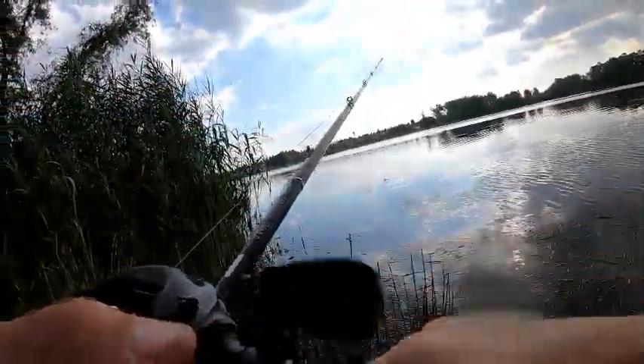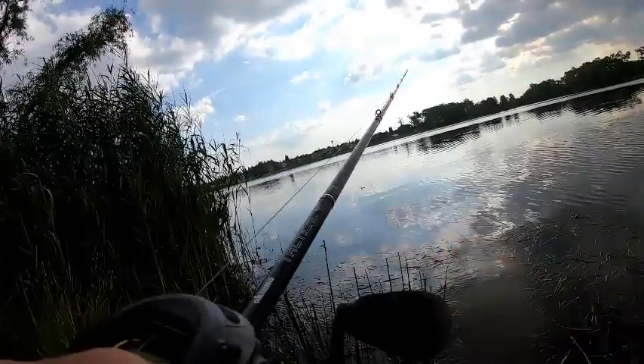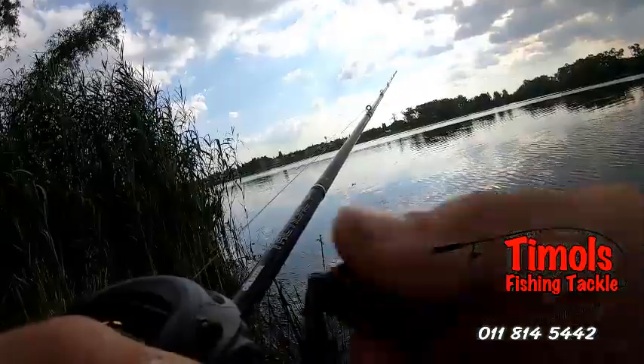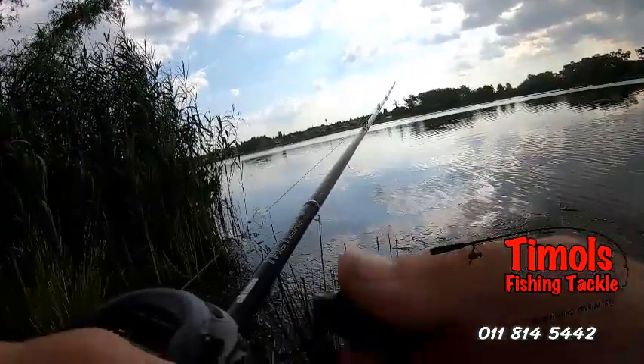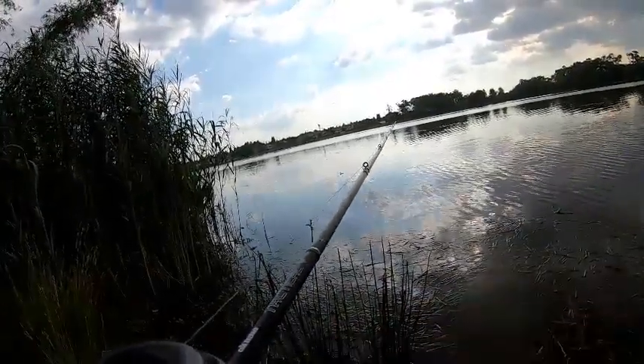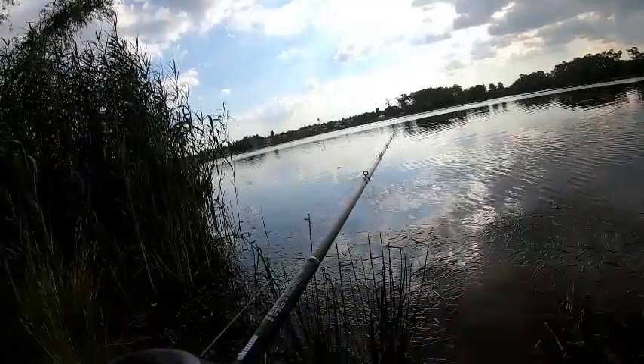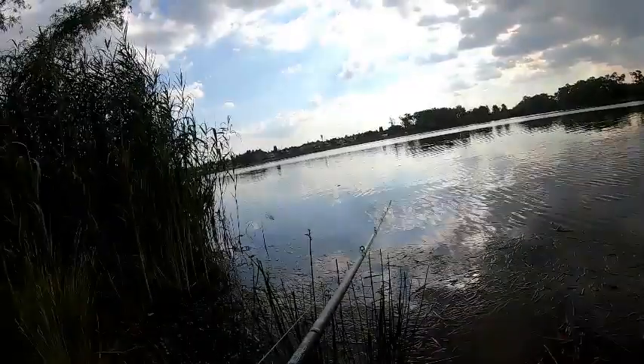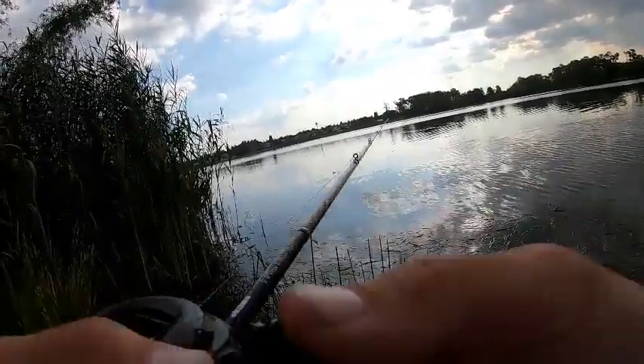You guys know where to get them at a good price — none other than Timmel's Fishing Tackle in Nigel. Definitely go have a look at them. They've got really good prices and friendly service.